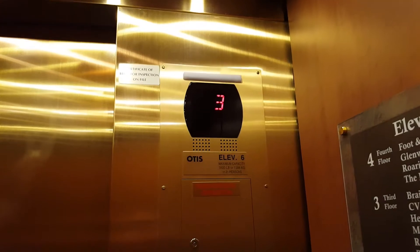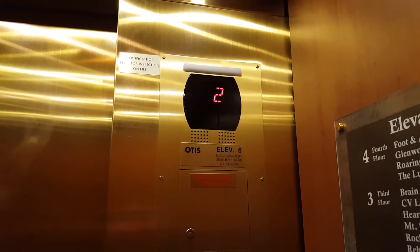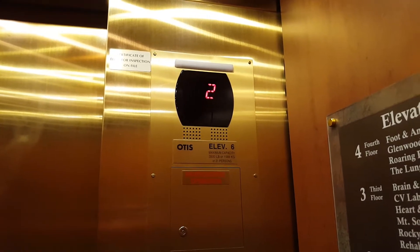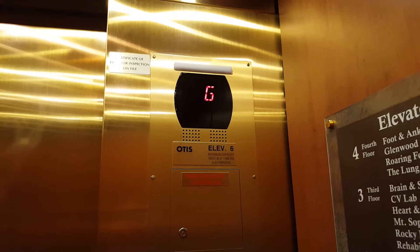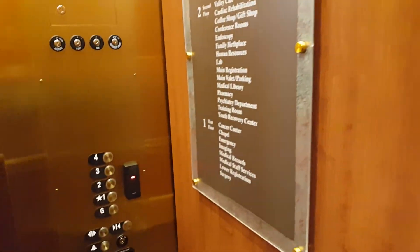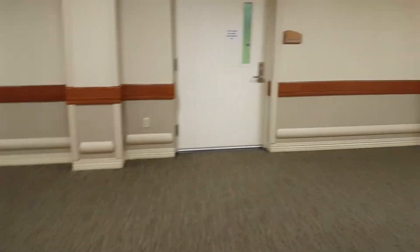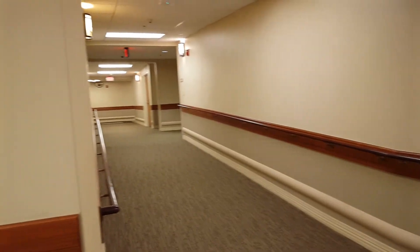Elevator 6 — that's the number on this one. Capacity is 3,500 pounds. I could probably scan the card on that reader there, but I'm not going to do that. Ground floor — yep, ground floor. It's probably not much here. Looks like they've got a parking garage and this is mostly service area. Yeah, this is a big service area.